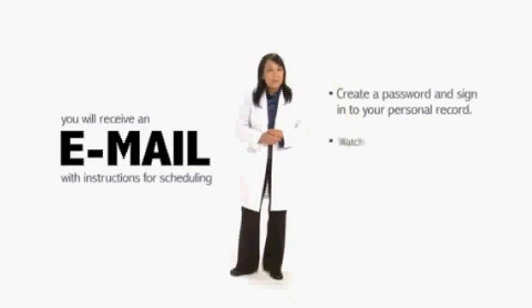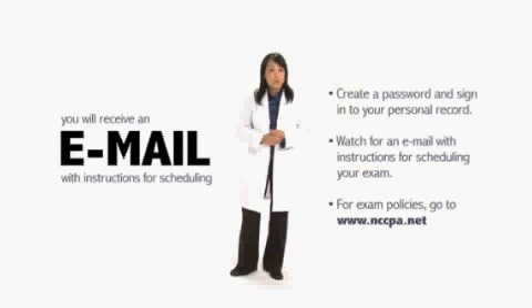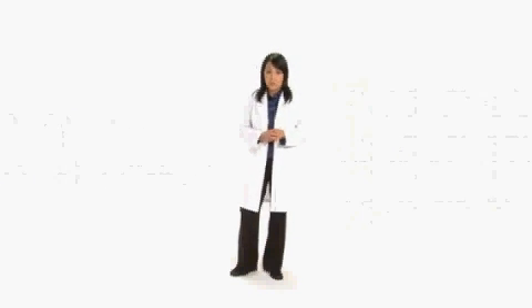Once you've applied, you will receive an email with instructions for scheduling your testing appointment at the test center of your choice. Remember to review the exam policies when applying. The policies are very important should you need to change or cancel your testing appointment.